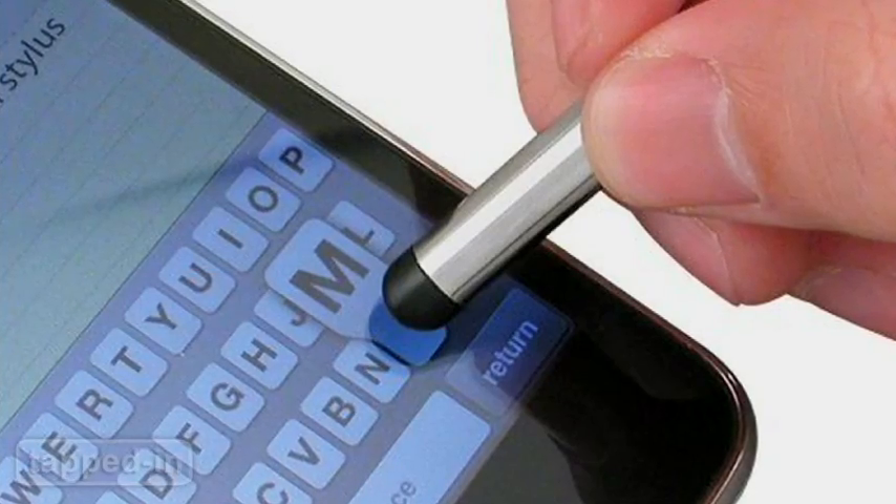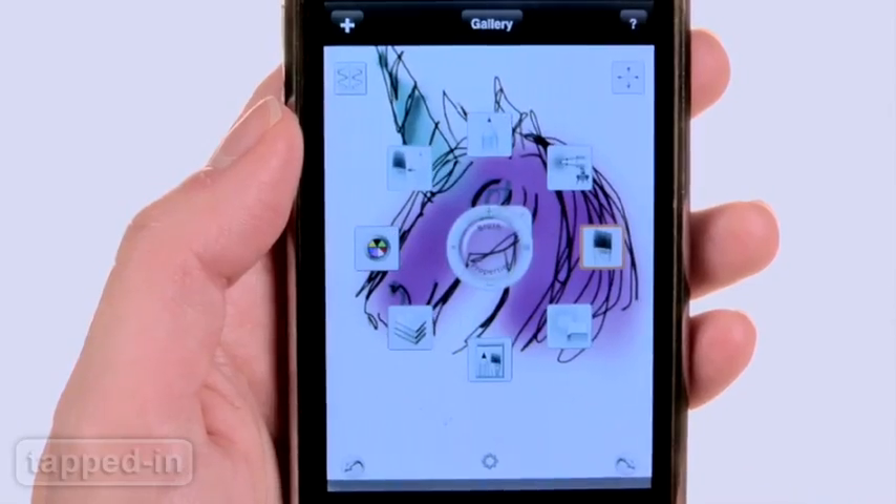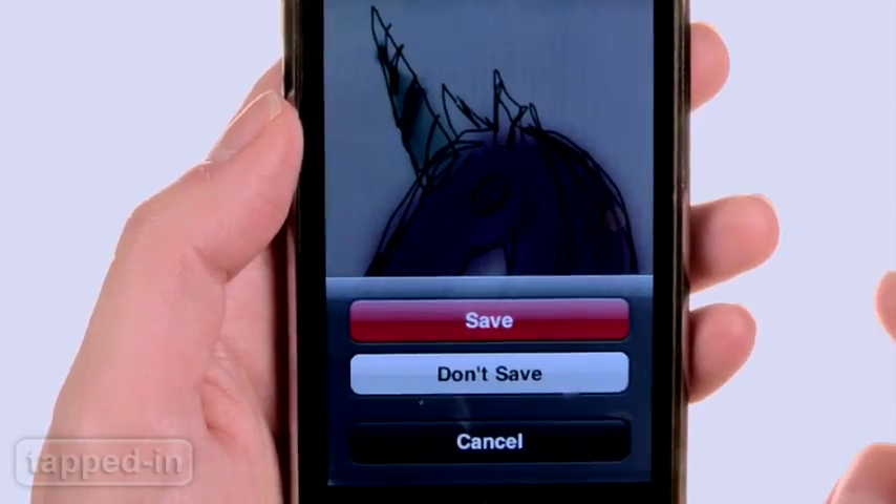For the more serious artist, you might want to invest in a stylus pen to really get in there. For three bucks, Sketchbook gets our vote for the ultimate drawing app.